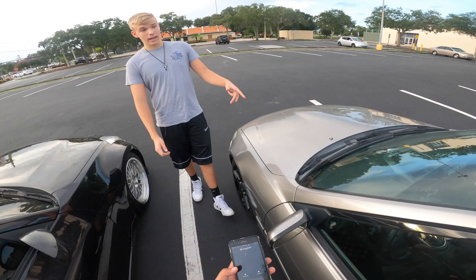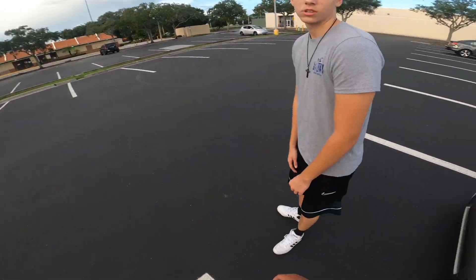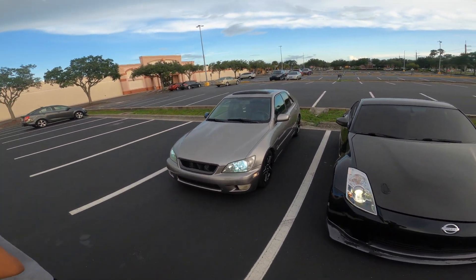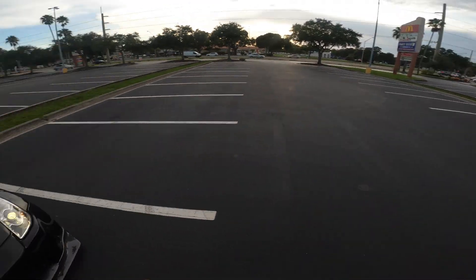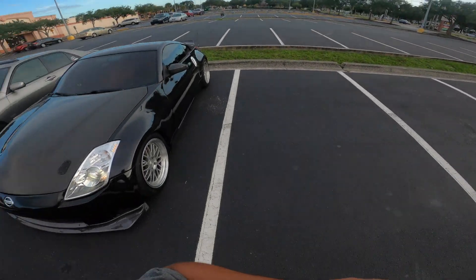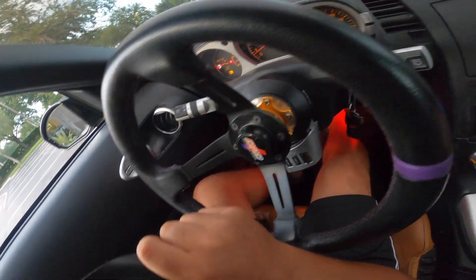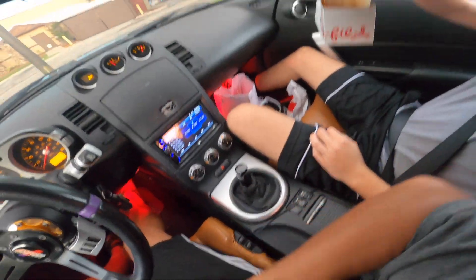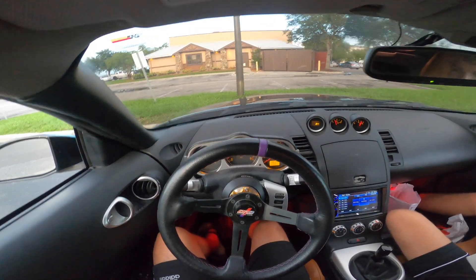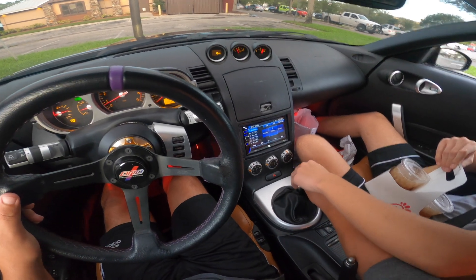I'm gonna buy this as a daily — it's a good daily. All right, what's reverse? You have to clutch in, then up — yeah, here, I got you. Dude, check that out, he's trying to race. Visibility is bad anyways, but trust me — it's all good Logan.